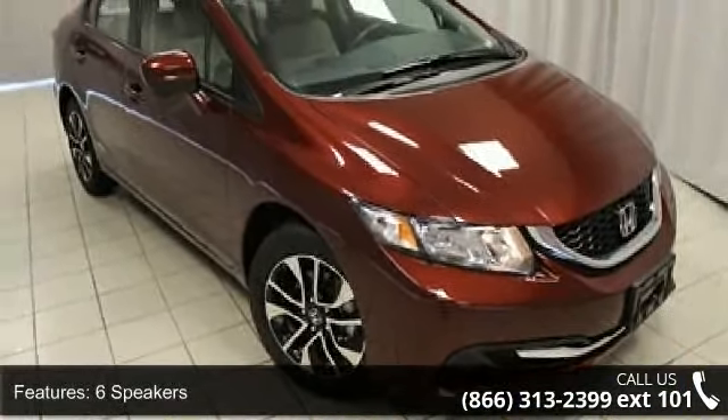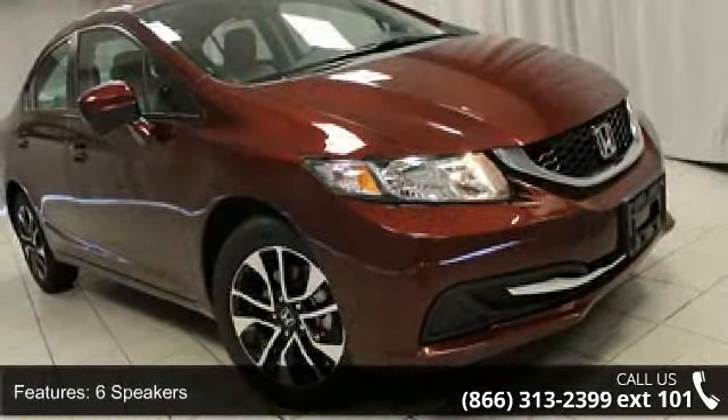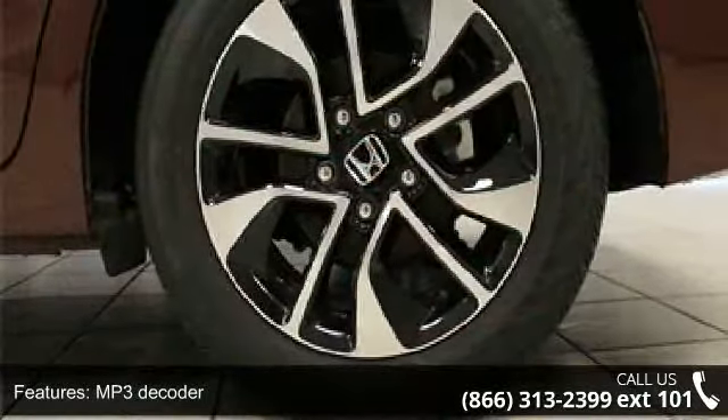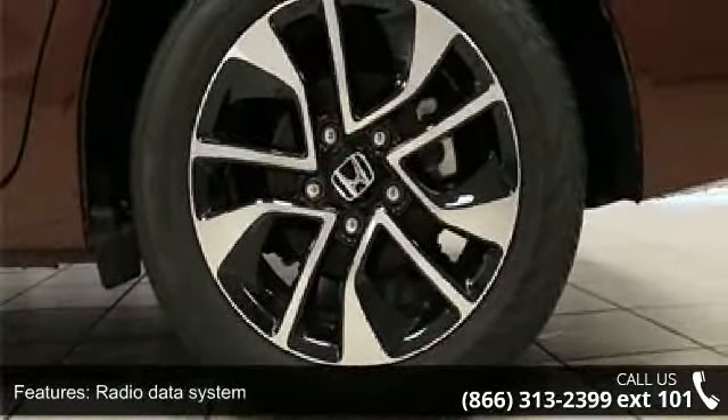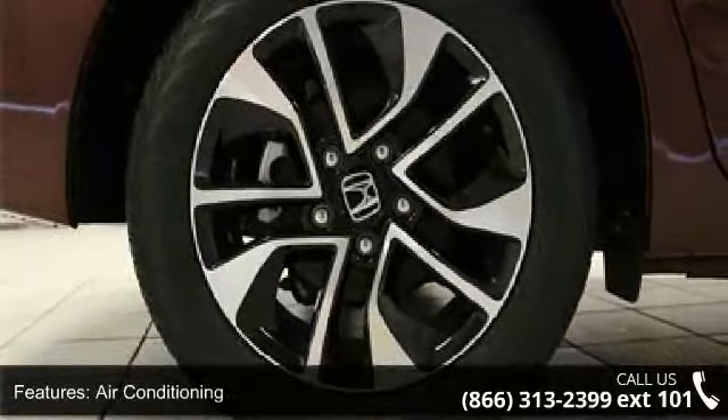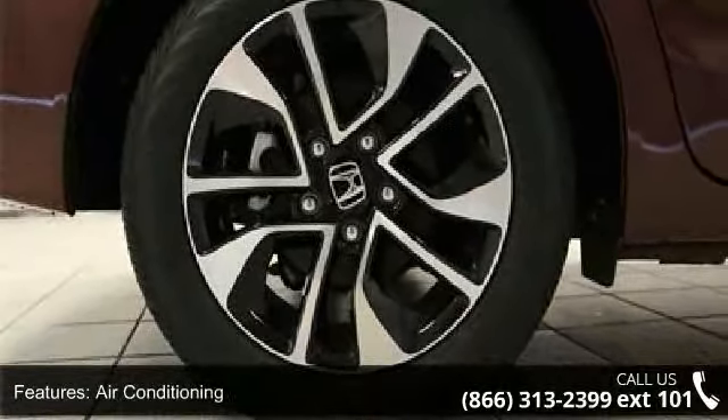Some of the top features included with this vehicle are 6 speakers, MP3 decoder, radio data system, air conditioning, automatic temperature control, rear window defroster, power steering, power windows, remote keyless entry, and steering wheel mounted audio controls.